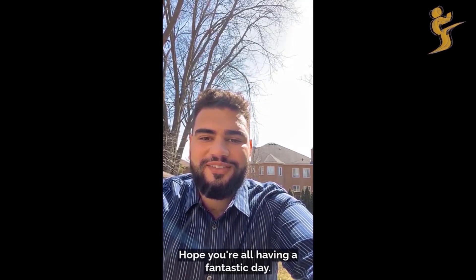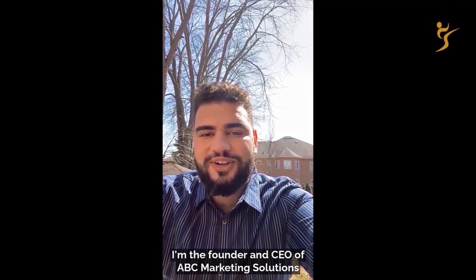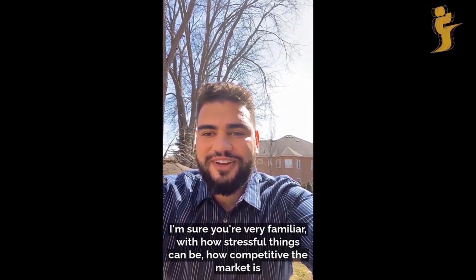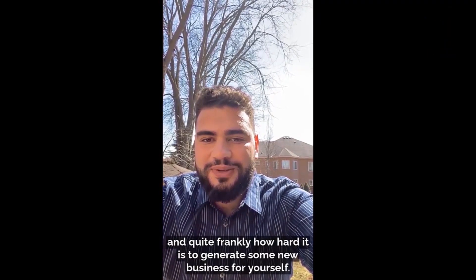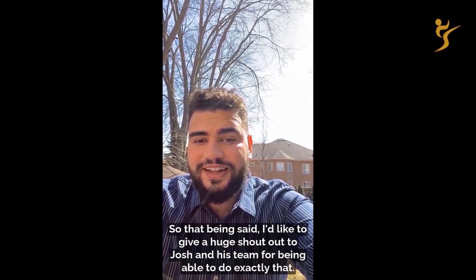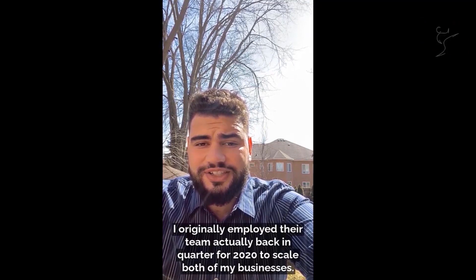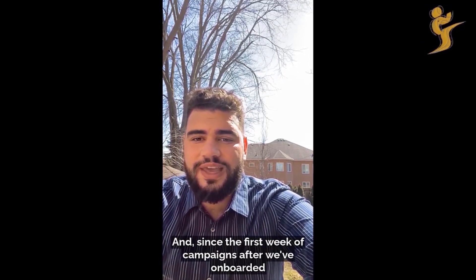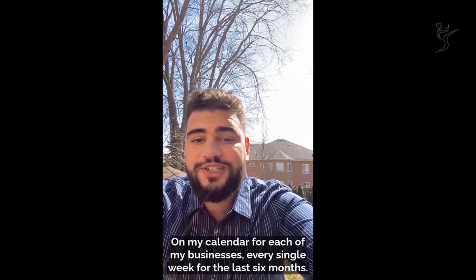My name is Jacob Snitman. I'm the founder and CEO of ABC Marketing Solutions and a broker within the Burt Financial Mortgage Group. For anyone who's worked in either of my industries, you're very familiar with how stressful things can be, how competitive the market is, and how hard it is to generate new business. I employed Josh and his team back in Q4 of 2020 to scale both of my businesses, and since the first week after onboarding, they've consistently achieved at least 10 booked appointments on my calendar for each of my businesses every single week for the last six months.